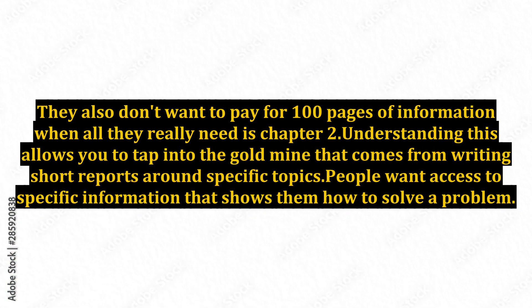They also don't want to pay for 100 pages of information when all they really need is chapter 2. Understanding this allows you to tap into the gold mine that comes from writing short reports around specific topics. People want access to specific information that shows them how to solve a problem.